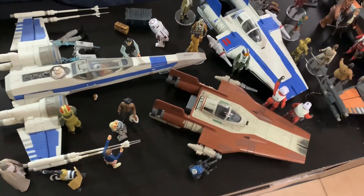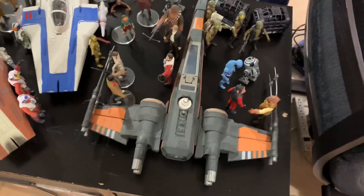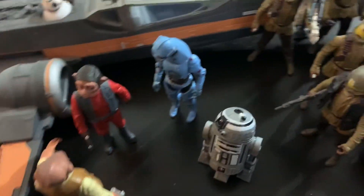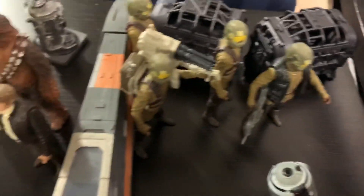Hey guys! Welcome back inside the toy room! I just put up this display from the Force Awakens — well, it's the sequel trilogy stuff. Force Awakens to Last Jedi time period-ish.